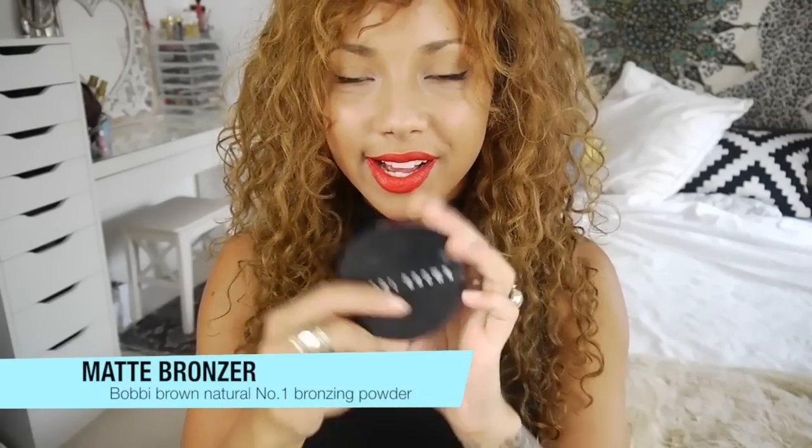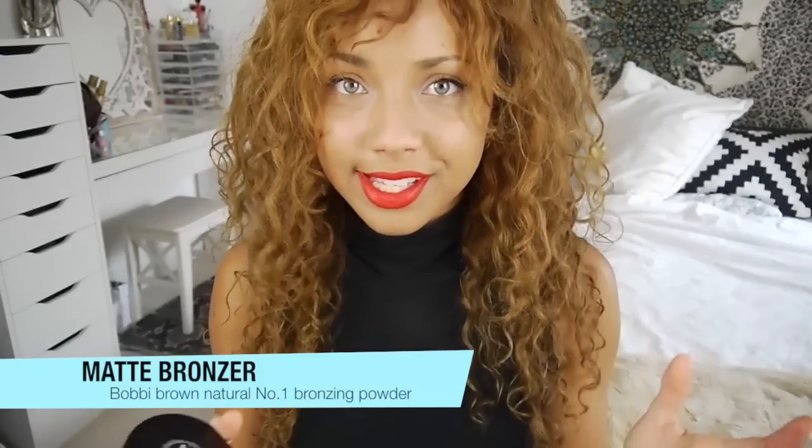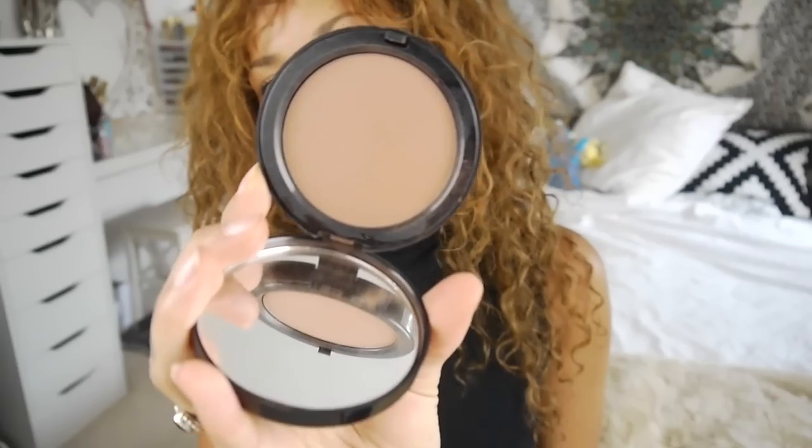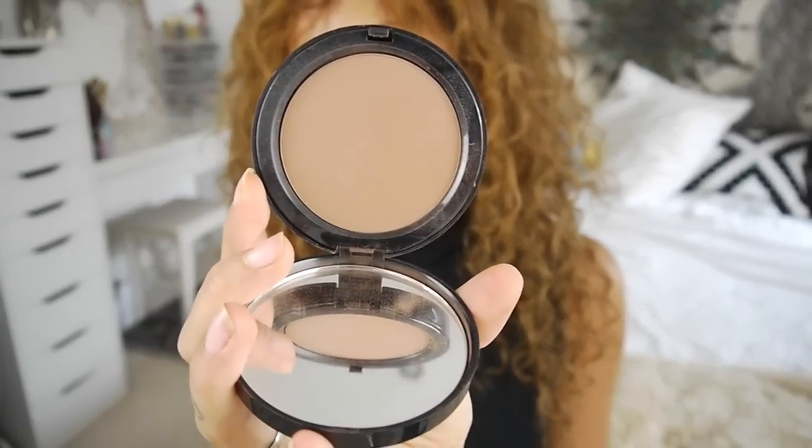Lastly is something I feel like I always mention — a matte bronzer. The Bobbi Brown Bronzing Powder in Natural, number one. I've been using this non-stop. It's a really lovely shade and works really well for my skin tone, though it might be a little dark if you're fairer skinned — maybe try Benefit's Hoola instead. It's really handy because I can use it to contour as well. There's absolutely no shimmer in it, which I personally like because I don't want too much shimmer when I'm also using a highlighter.